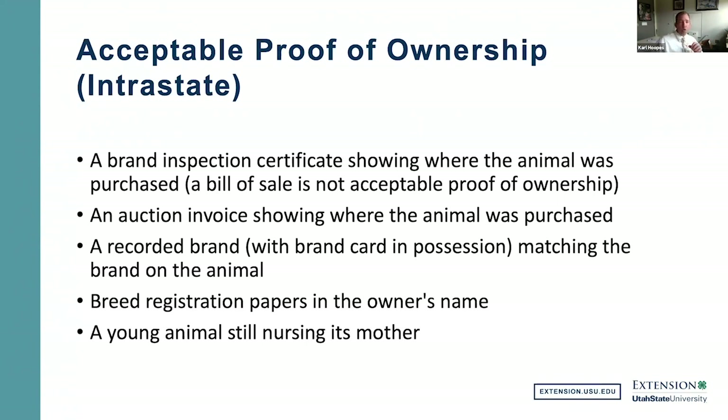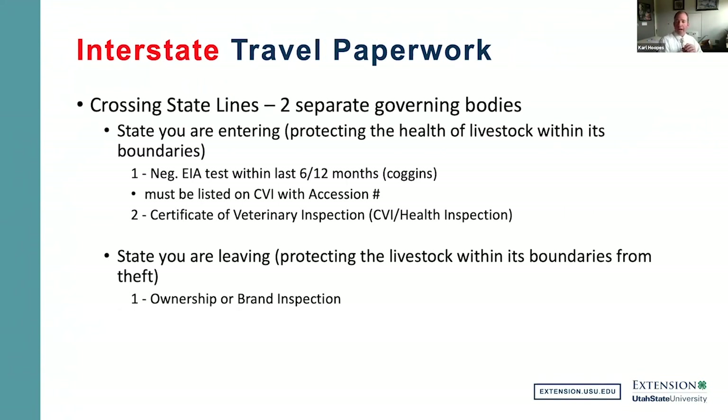When actually crossing a state line, you have two governing bodies. First, the state you are entering — their goal is to protect the health of livestock within its boundaries. Second, the state you are leaving — their main goal is to protect livestock from theft. So there are two different groups you need to be considering when crossing state lines.